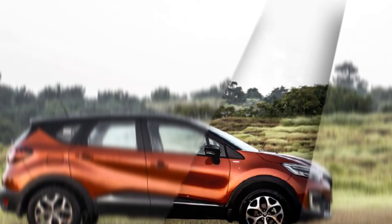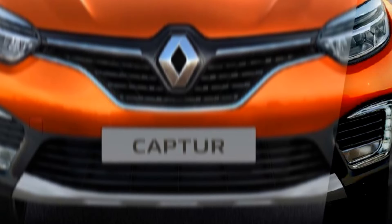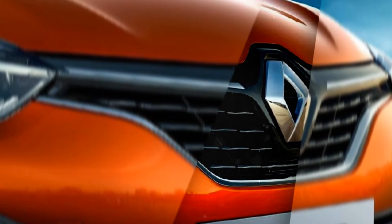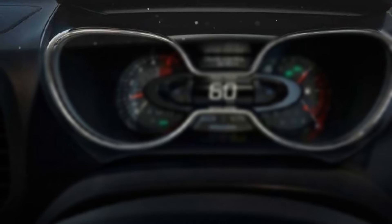Renault has launched its latest product, the Renault Captur, an SUV that offers many features and advantages over similar vehicles. The gasoline engine is a 1.5L H4K unit producing 108 bhp and 142 Nm of torque, paired with a 5-speed gearbox. The diesel engine is also a 1.5L unit, paired with a 6-speed manual gearbox.